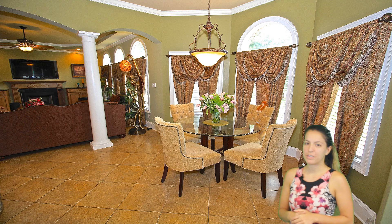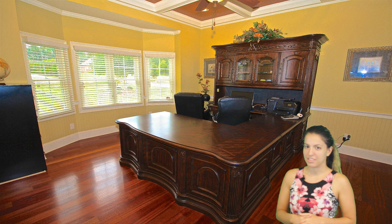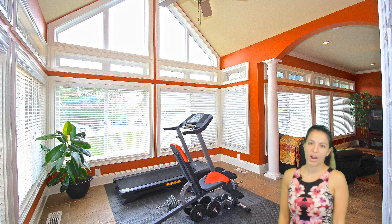Lovely French doors and a bay window in the office so you can enjoy working from home. This home has high ceilings with eight-foot doors.